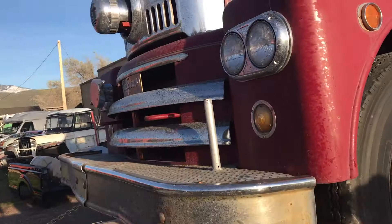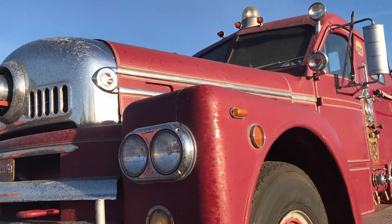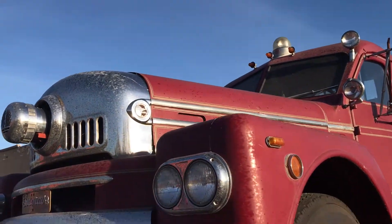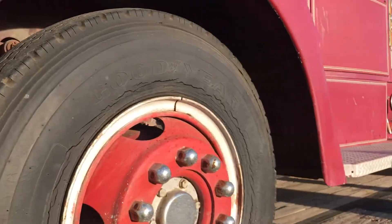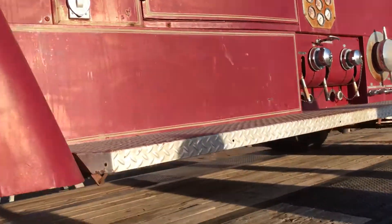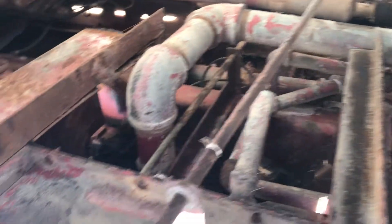Nice bumper, sign on it. So where'd you get the fire truck from? From California — we got it on a semi-assault. Beautiful truck, this is so neat. This is my project. Oh, this is your project!